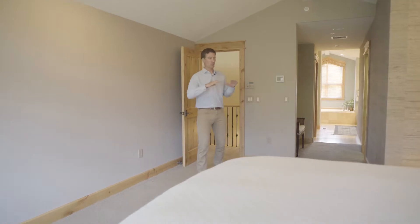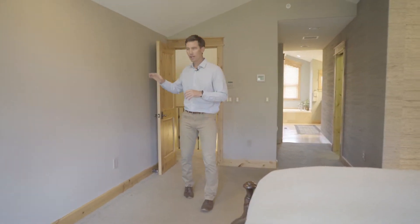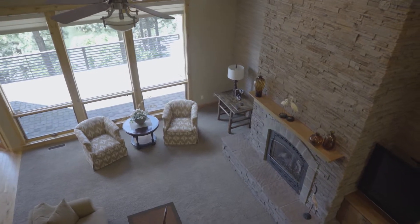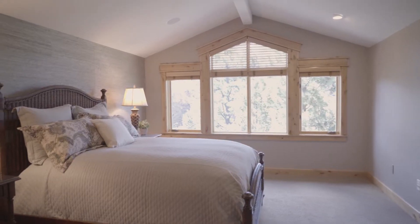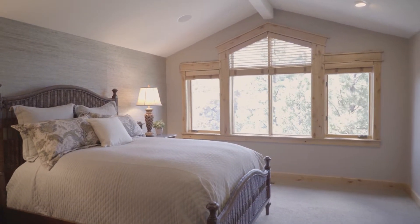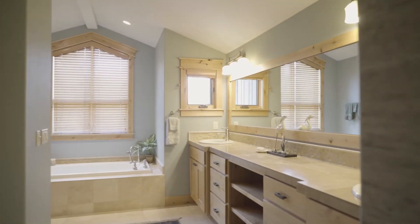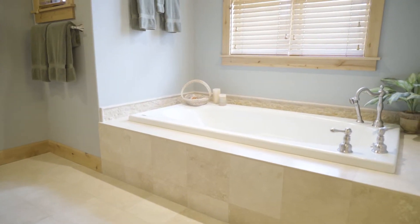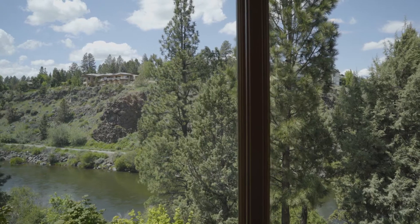The upstairs is the domain of the master suite. At the top of the stairs you have a nice reading or desk area that overlooks the living room below. The incredible master suite spans all the way from the front to the rear of the home, and the master bath is a full five-piece with double vanity areas, soaking tub, walk-in shower, and a phenomenal closet.